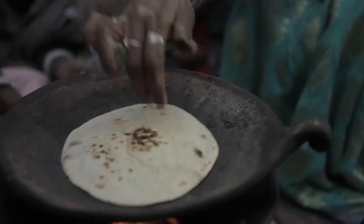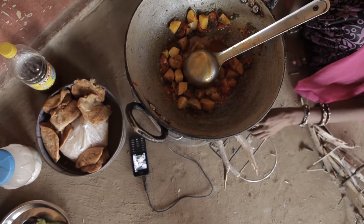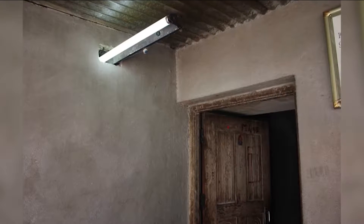The Home Stove offers households clean and affordable cooking, basic lighting, and mobile charging in a single device. It is committed to creating long-term positive climate and health outcomes for bottom-of-pyramid households.